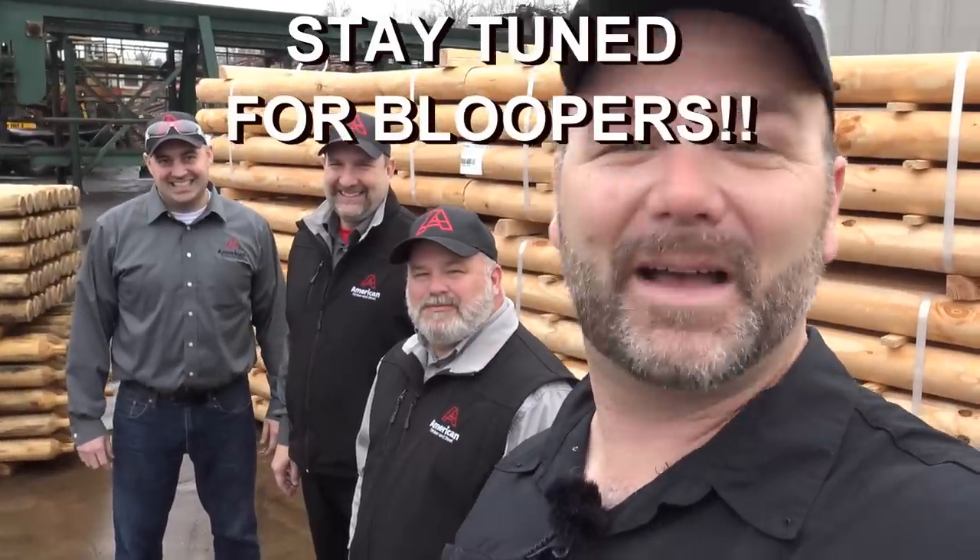We're about two and a half hours from Houston, Texas, about three hours from Dallas, Texas. We're down here in southern yellow pine country at American Timber and Steel, and we're going to show you guys how pressure treated fence posts are made for your farm. It's going to be an awesome time!